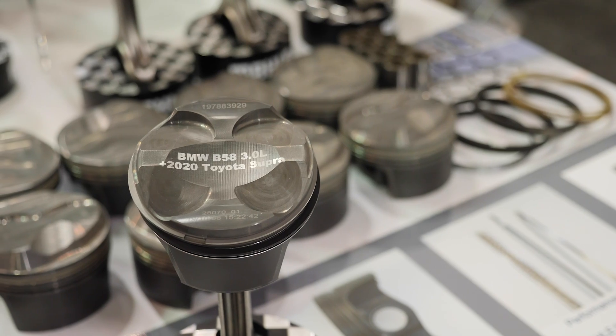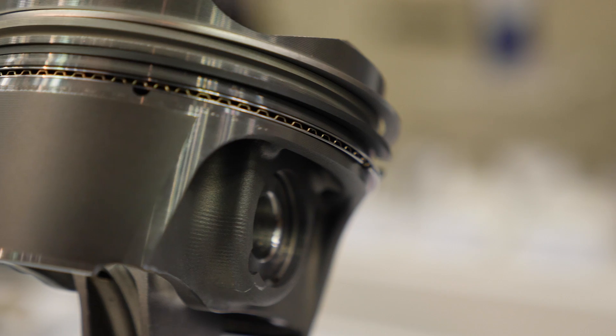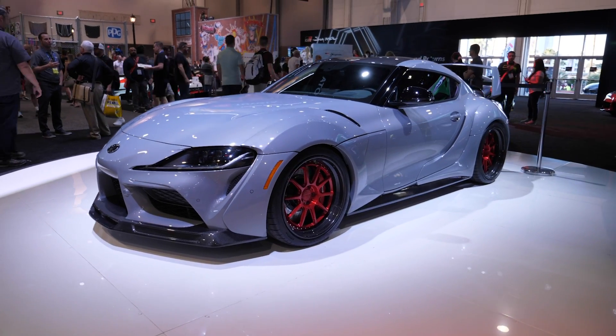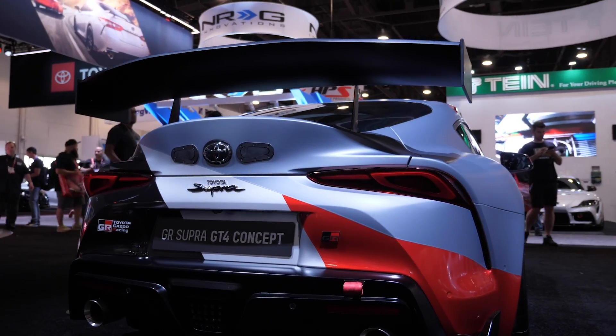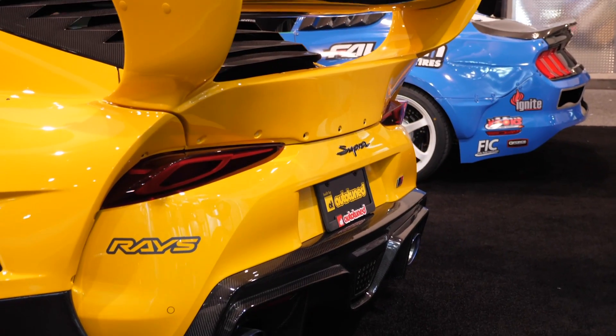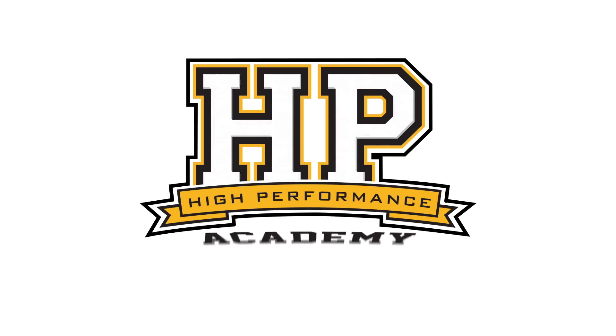With the release of any new performance car, there's obviously some level of delay before aftermarket components are released into the market. With the A90 Toyota Supra becoming a fan favourite, a lot of engine builders and tuners have been looking for more power. We're here with Barry from Mali Motorsport to talk about their just-released forged piston.